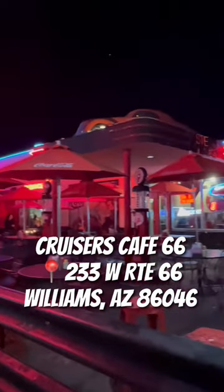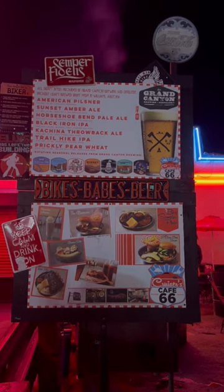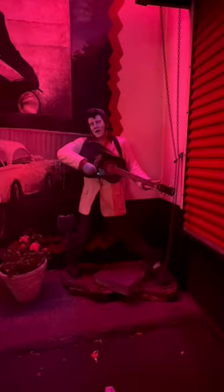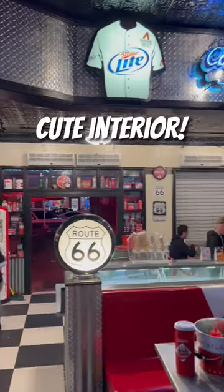Cruiser 66 is a special BBQ spot along Route 66 in Williams, Arizona. The decor is like an old-school diner, very reminiscent of the 60s era with the checkerboard tiles and the neon.